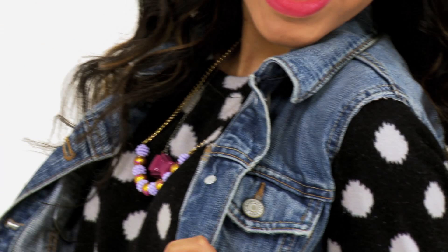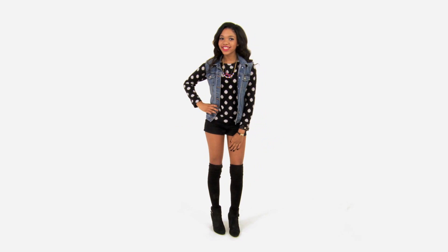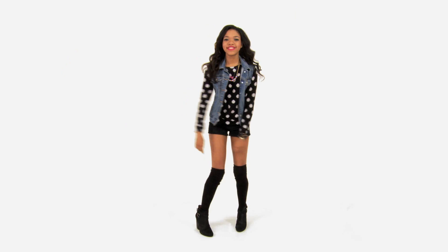These shorts are from Brandy Melville — I really like them, they're super comfy. These shoes are from Steve Madden. What's great is that the shoes are super duper comfortable, so if you're out for a long period of time and you want to walk from the movie theater to get some frozen yogurt, you won't have to worry about your shoes hurting you. And the knee-high socks keep me very warm.